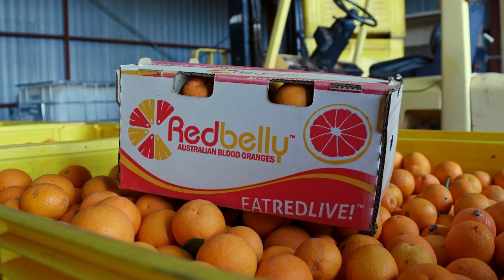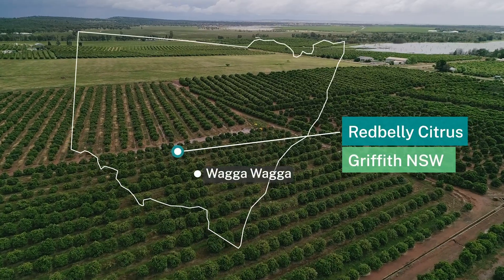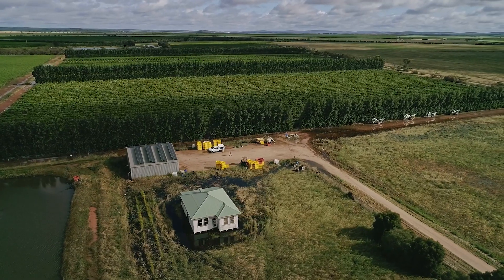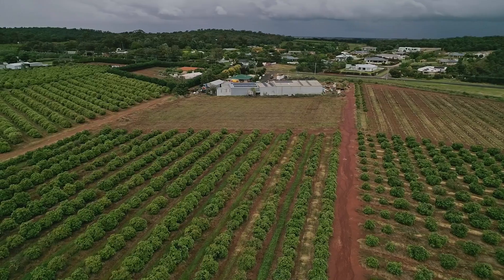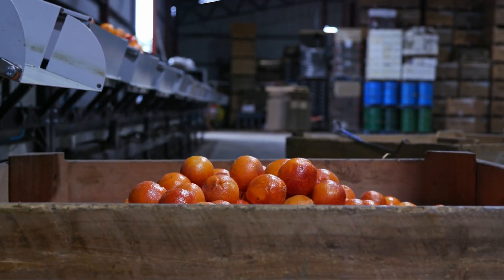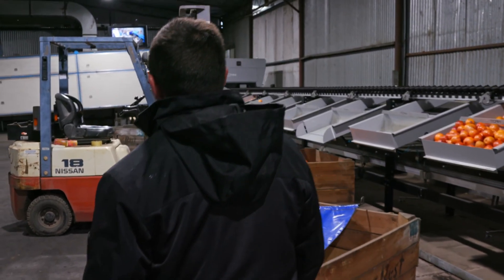Hi, my name's Vito Mancini. I'm director of Redbelly Citrus and this is our orchard. We're located about 10 k's north of Griffith in an area they call Nerekin. We've got a couple of farms solely focused on citrus. This farm that we're on now is solely blood orange. We've got a couple of properties closer to town that specialise in navel and Valencia varieties. Between the farms we produce around two and a half thousand tonne of citrus and we have our own pack house where we do domestic and international sales.